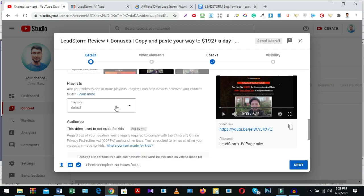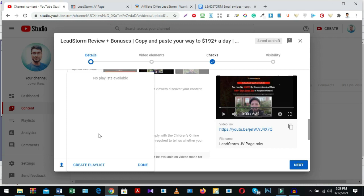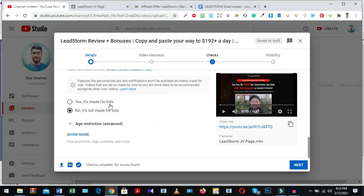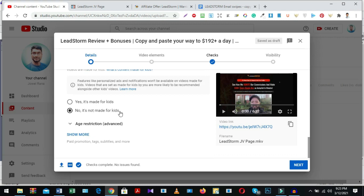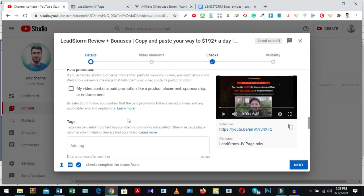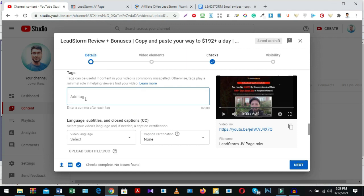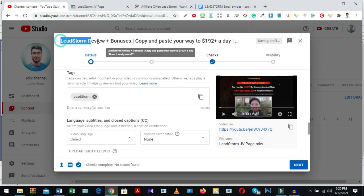If you have a playlist, select it here — I have no playlist at this time so I don't need to select one. Going further down, it's not made for kids — click that option and show restrictions, then click show more. The last option is tags — this part is very important for ranking your video on YouTube search results, so select proper tags for your video.